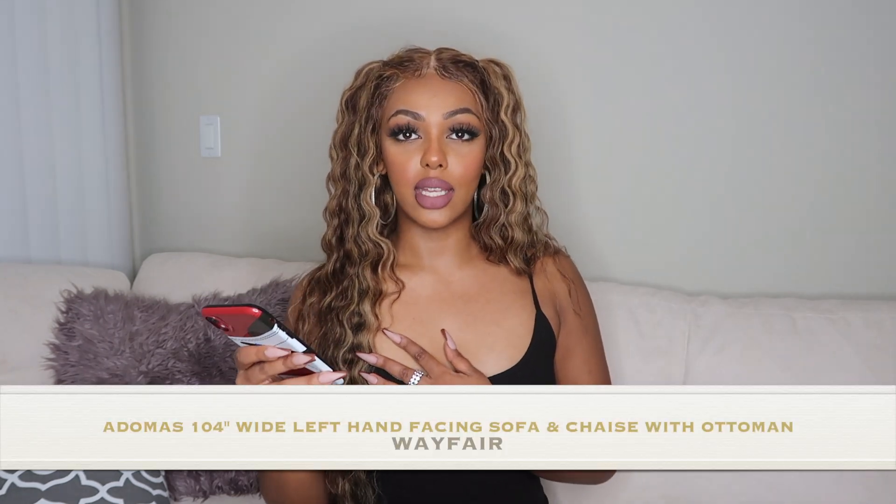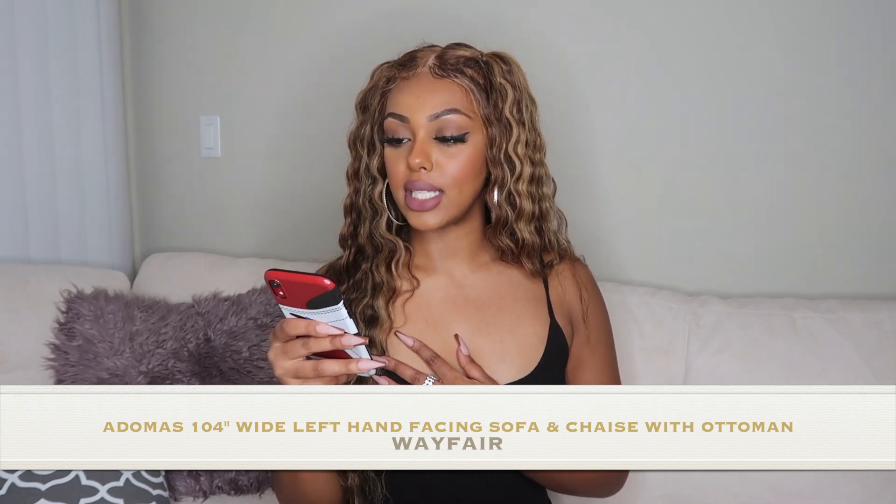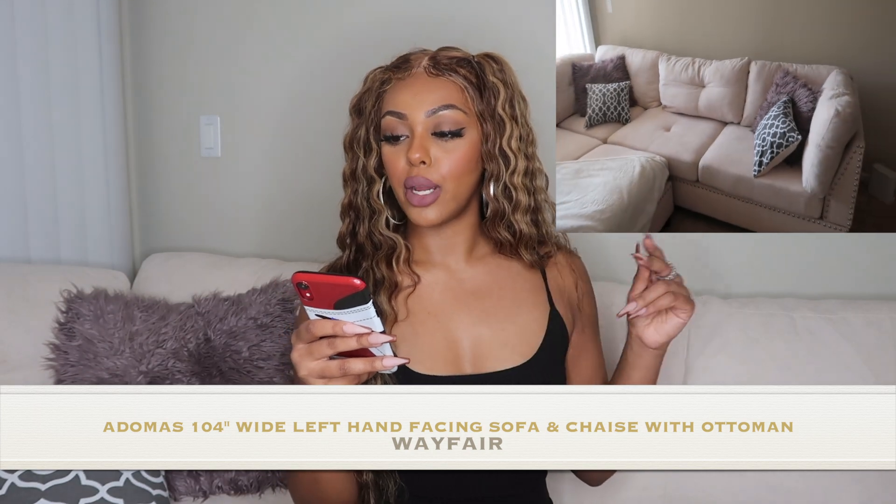The couch I got is called the Adamus 104-inch wide left-hand facing sofa and chaise with ottoman by Red Barrel Studio, in white fabric. I'll put a clip of my beautiful couch on the side. I was very nervous when I ordered it because I don't know anything about couches. I actually went to a real furniture store just to feel materials and get a sense of sizing.